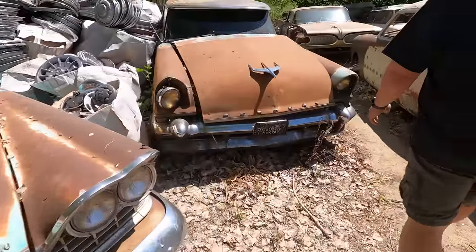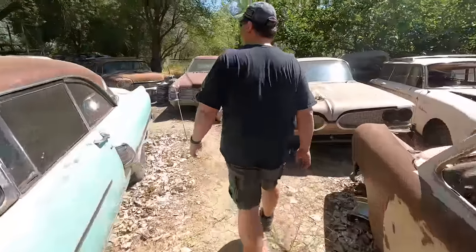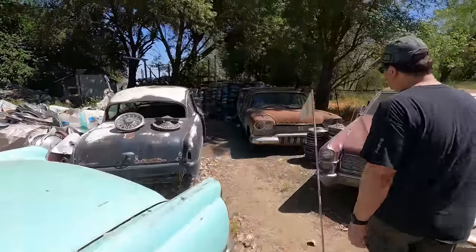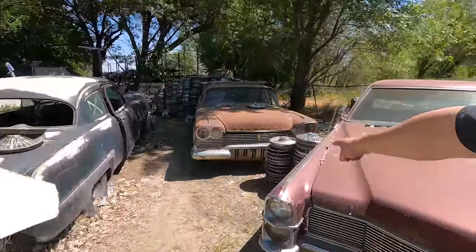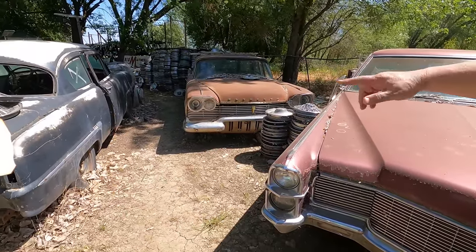59. See how — there's another 57 wagon. And see that below the grill? The area below the grill is different too. On the 58s, it's turned the same direction as the grill instead of this way.